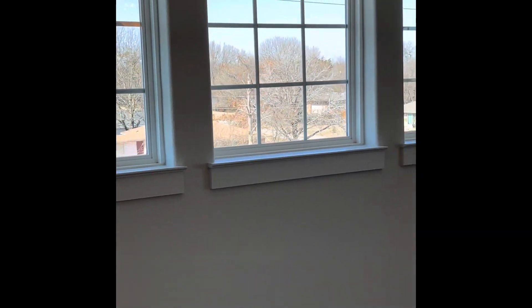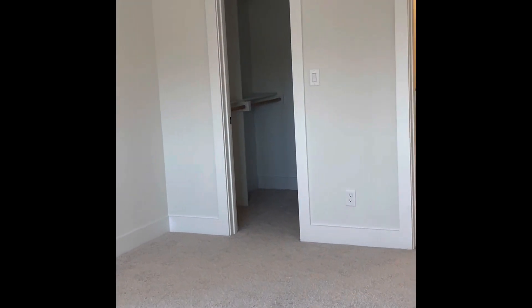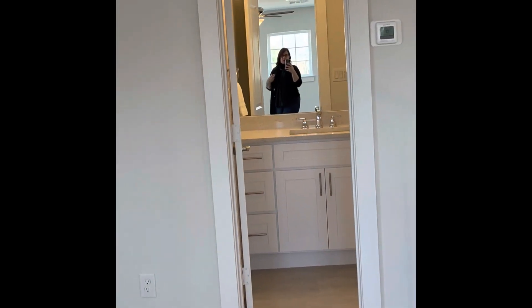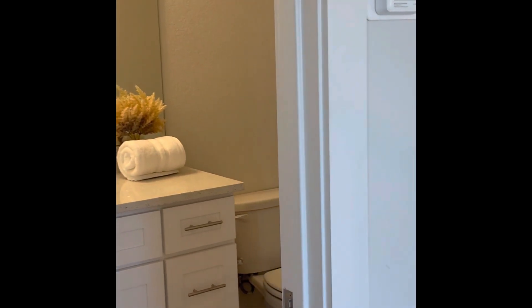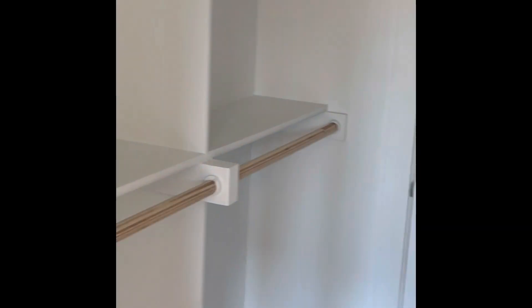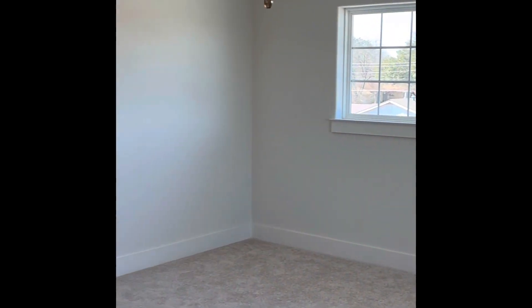Going up the stairs, this is the third level of number 502. It has this really great gaming area or second living area, kids' playroom, a full bath, and a walk-in closet. And look at all this sunlight coming in - oh my gosh, lovely.